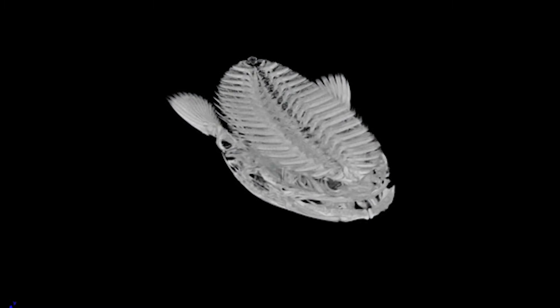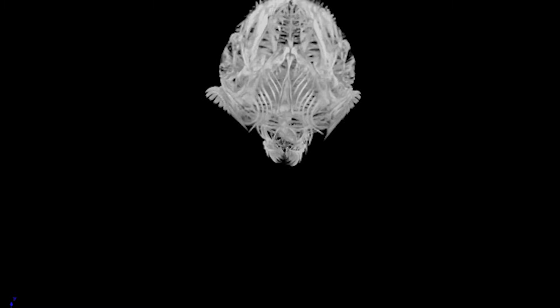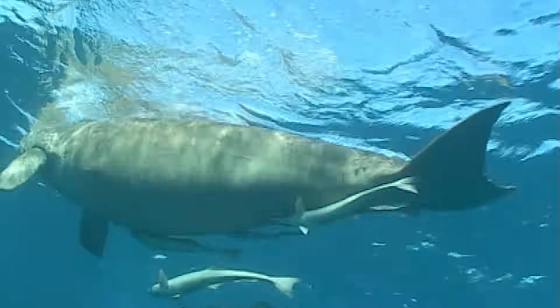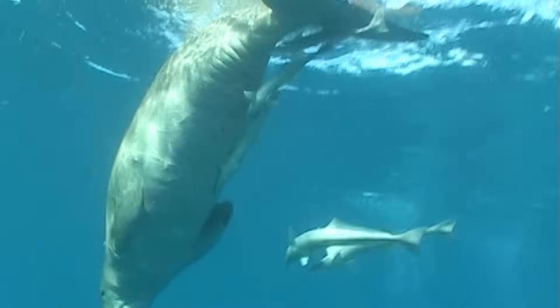When the remora is born, the fin is on its back where it's supposed to be, but migrates forward as the fish develops. As an adult, by attaching to larger fish and even marine mammals like dugongs, the remora not only gets a free ride to save energy, but also a free meal.